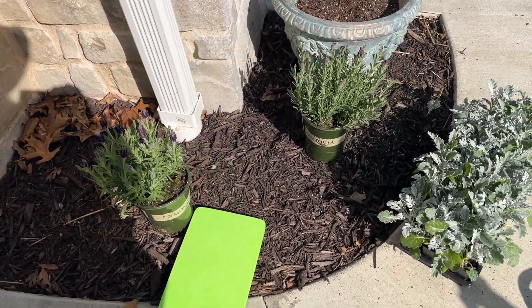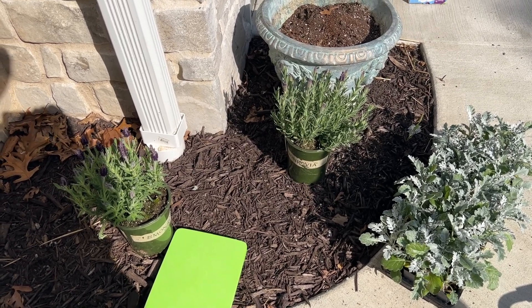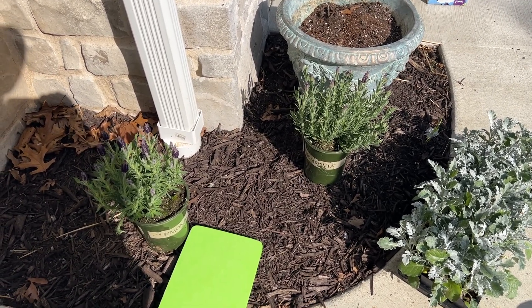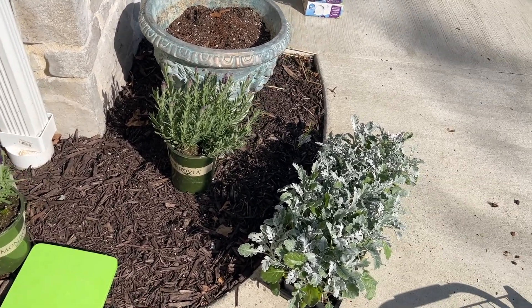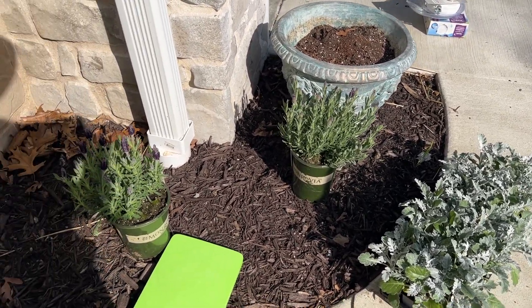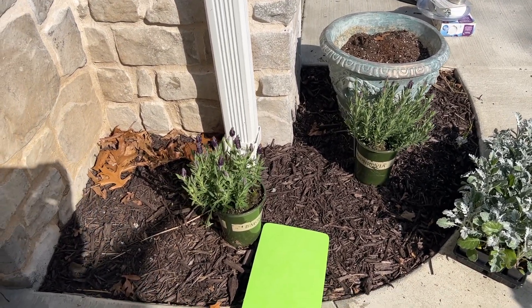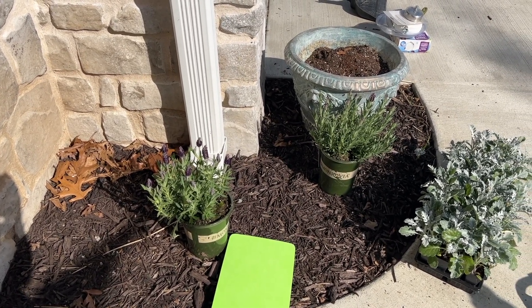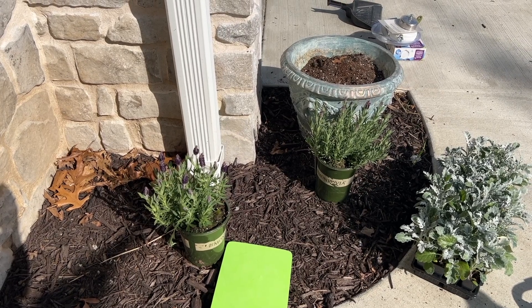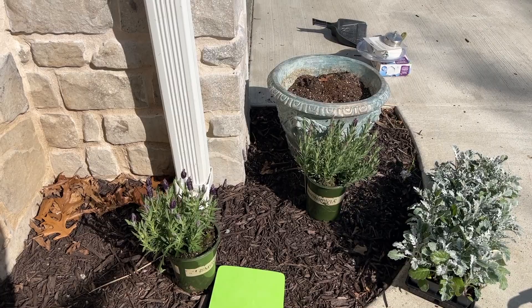I'm going to clean the leaves out and see if my husband has some preen to put down. I'm going to rake a lot of the mulch away and just put in the two lavenders and the lamb's ear. I'm not sure if I'll add any more color later or not. I love the scent of lavender — I've never done this kind of lavender before, so I'm very excited. These are from Lowe's.